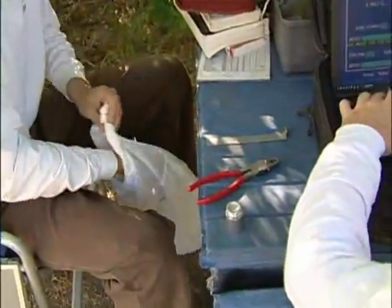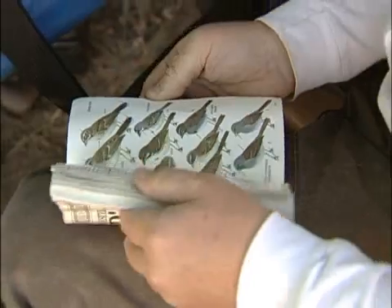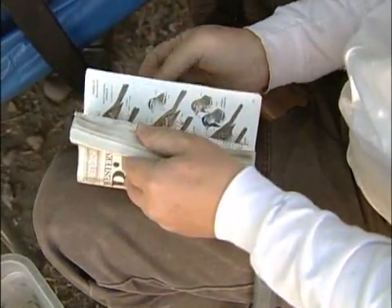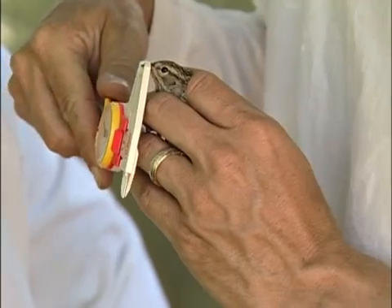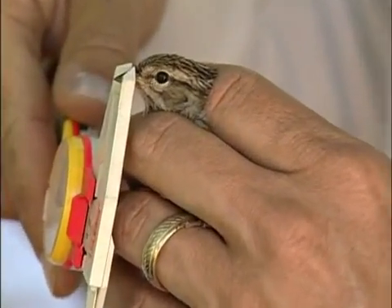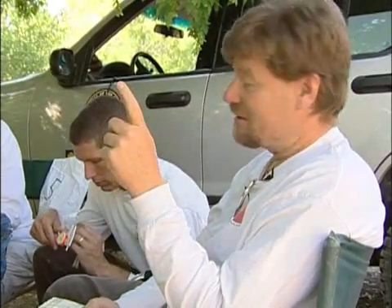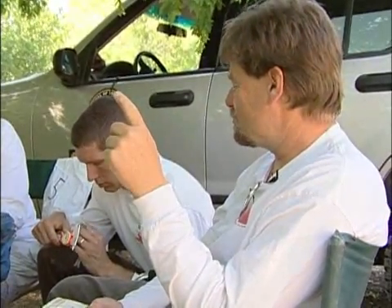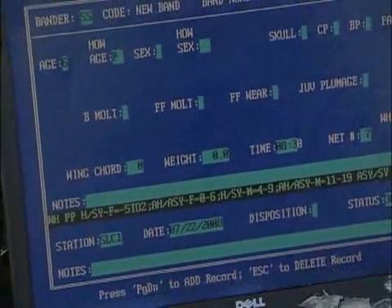38 grams. We've got a nondescript sparrow and it's a juvenile, which makes them all look very, very similar. When I first saw it I thought maybe it was a Lincoln sparrow, but now that we're looking at it, certain measurements — the bill, the length of the wing, and the length of the tail — confirm it's definitely not a Lincoln sparrow. It's probably a juvenile chipping sparrow, though there are a couple others it can be confused with, so we'll take a few more measurements to make sure.